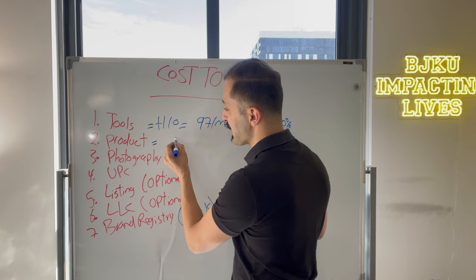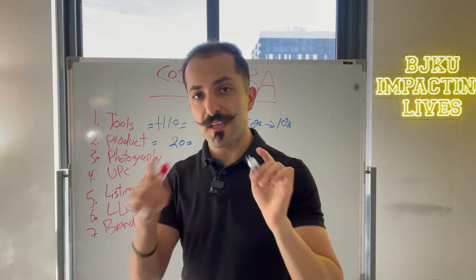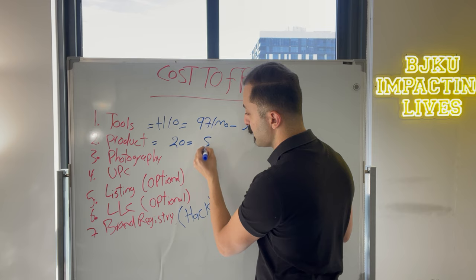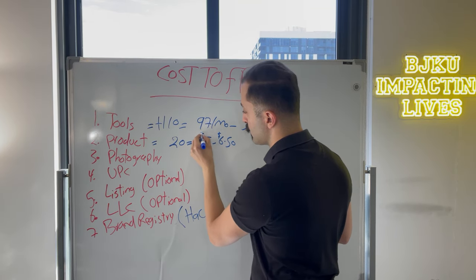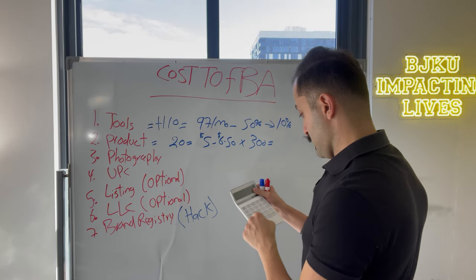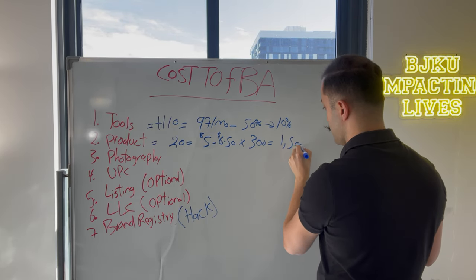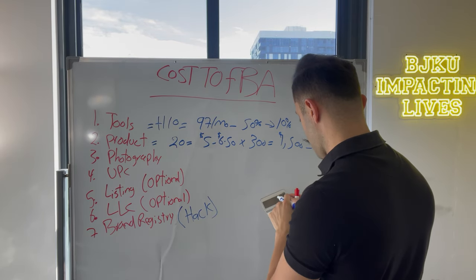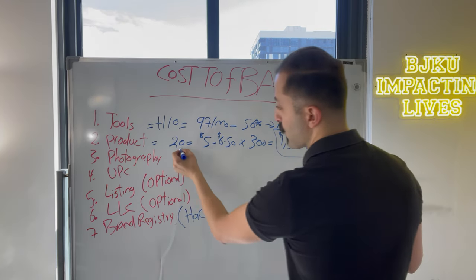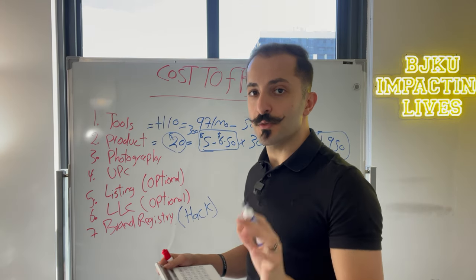So if your target sell price is $20, then your DDP price — DDP being manufacturing plus shipping all the way to Amazon's warehouse — should be not more than $5 to $6.50 per unit. Times 300 units: that's $1,500 to $1,950. So if you're going to sell a $20 product and order 300 units, this should be your DDP price range — $5 to $6.50. Always think with 25% as your benchmark.